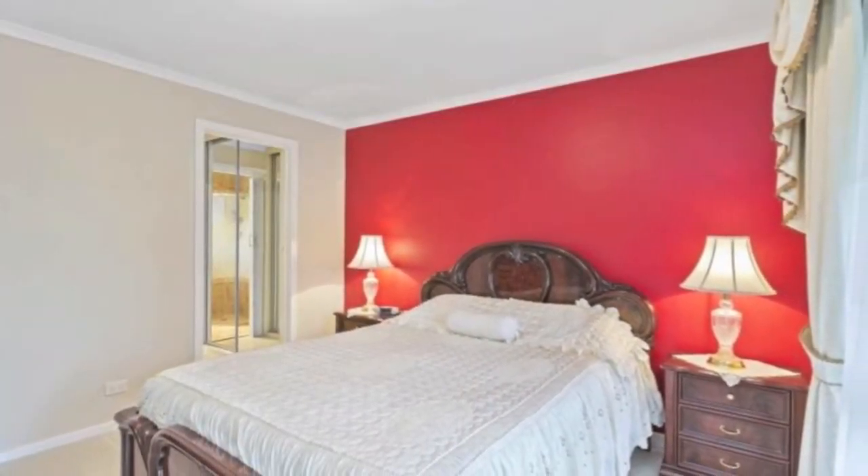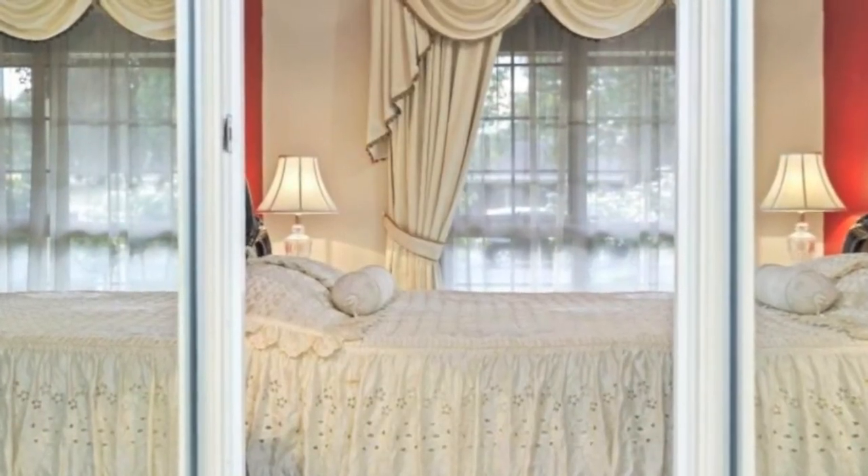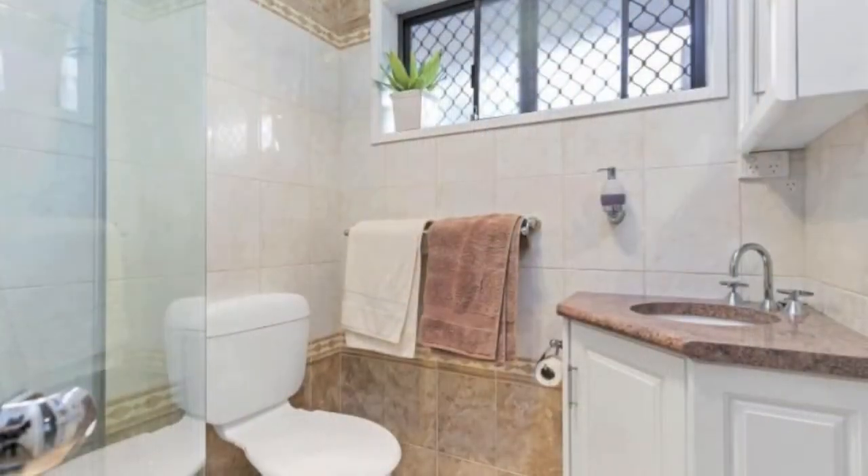The spacious master bedroom has his and hers walk-through mirrored built-in robes, leading to an en-suite with large shower and floor-to-ceiling tiles.